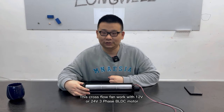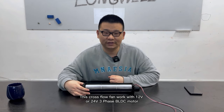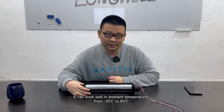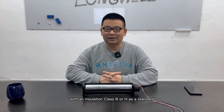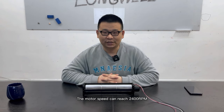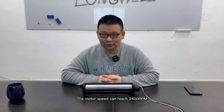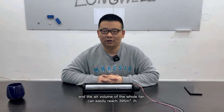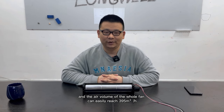This cross flow fan works with 12 volts or 24 volts three-phase BLDC motor. It can work well in ambient temperatures from minus 25 to 60 Celsius degrees, with an insulation class B or H as a standard configuration. The motor speed can reach 2400 RPM, and the air volume of the whole fan can easily reach 395 cubic meters per hour.